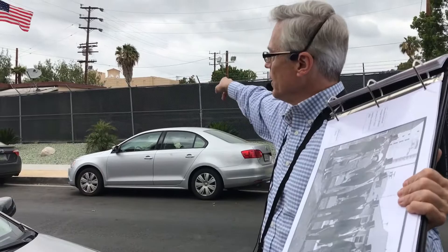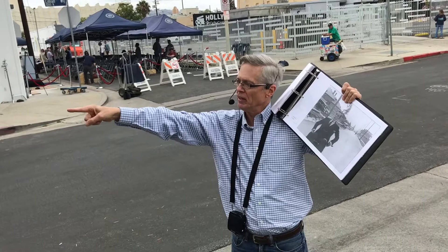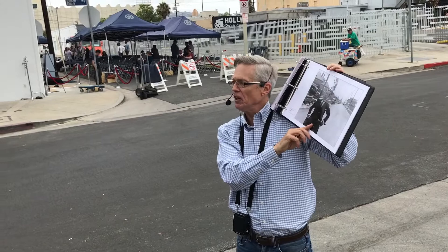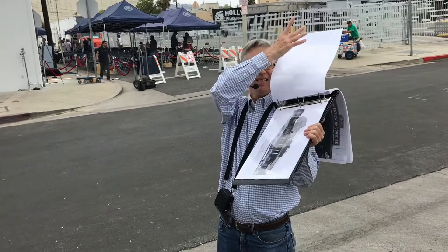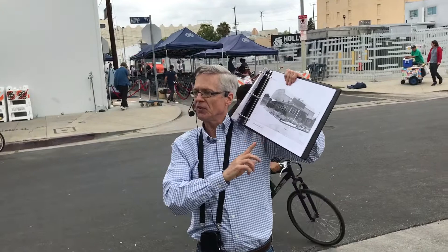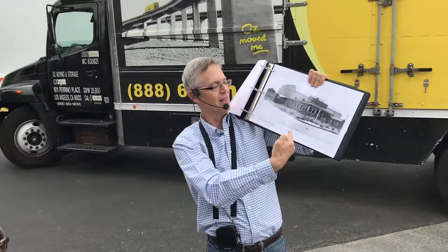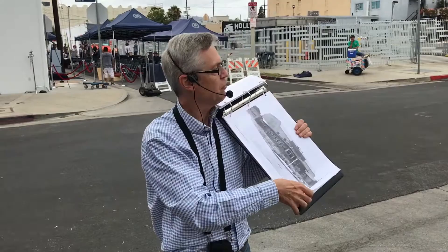We're going to walk up Lillian to the corner of Lillian and Eleanor. Buster's riding towards us with the Vine Street School behind him and the studio just off camera to the right — he was right in the middle of this block, going right by his own studio. That's the main corner of the studio. I found the demolition permit: it was demolished in 1931. It wasn't feasible to convert it to make talking pictures, so they demolished it. This is Eleanor; that's Lillian Way, and this corner is that corner right there.